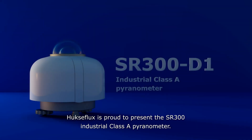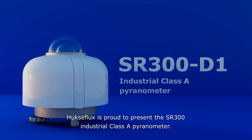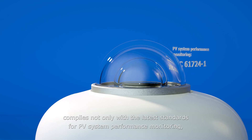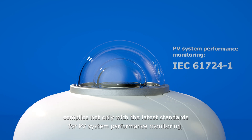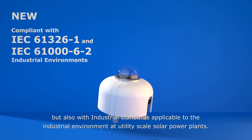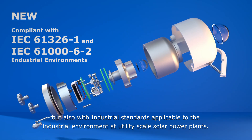Huxaflux is proud to present the SR300 Industrial Class A Pyranometer. It's the most accurate pyranometer in its class. It complies not only with the latest standards for PV system performance monitoring, but also with industrial standards applicable to the industrial environment at utility-scale solar power plants.